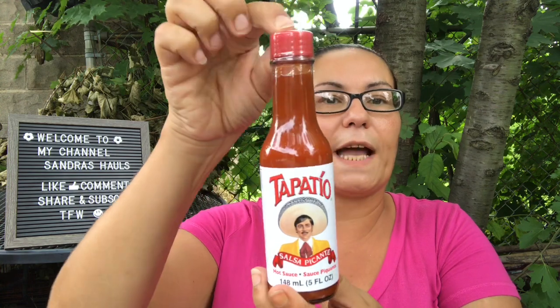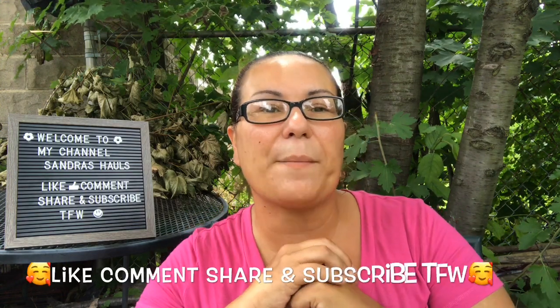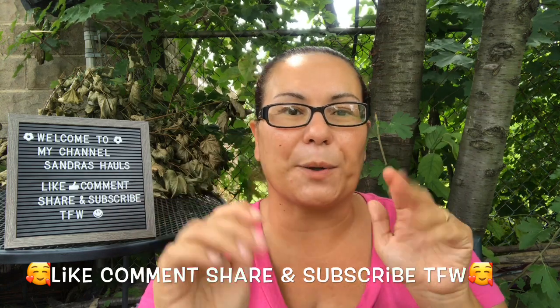My last item was a spicy hot salsa in a five fluid ounce bottle. That was it for my haul, guys! I hope you enjoyed it — please like, comment, share, and subscribe, and I will see you in my next video. Happy Monday — see you tomorrow, bye!